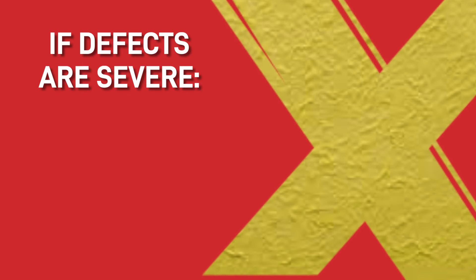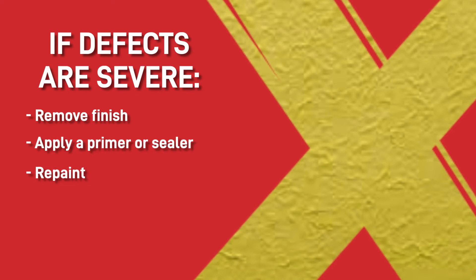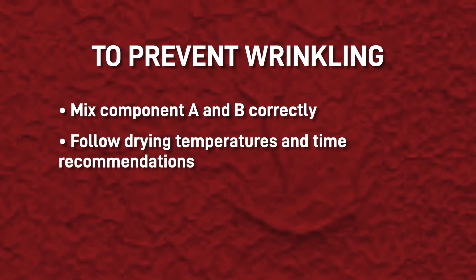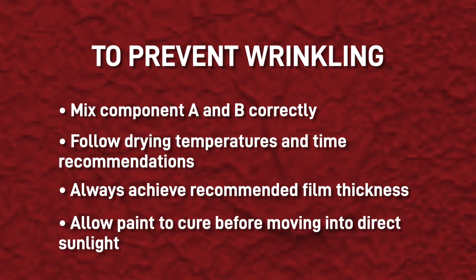If, however, the defects are severe, you should remove the finish, apply a primer or sealer, then repaint. To prevent this from happening, you should mix component A and B correctly and follow the drying temperatures and time recommendations. Always achieve the recommended film thickness and when finished painting, allow the paint to cure before moving into direct sunlight.